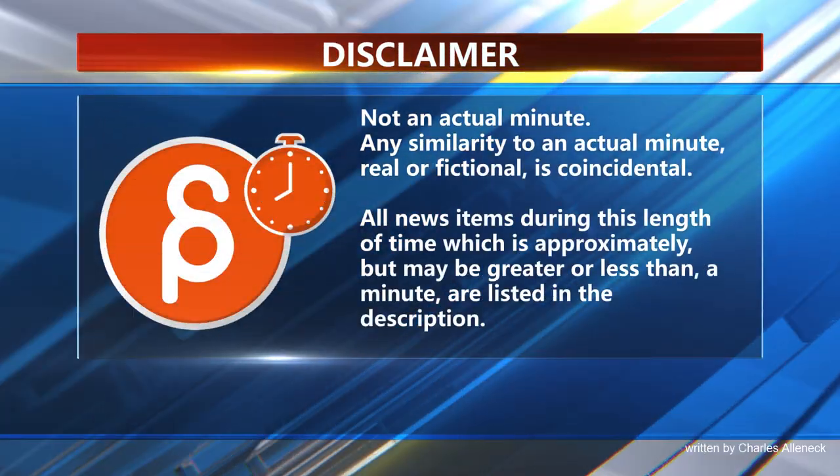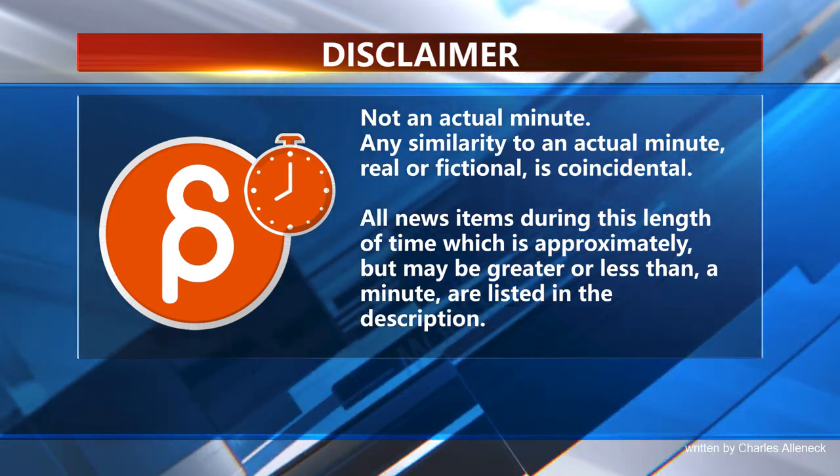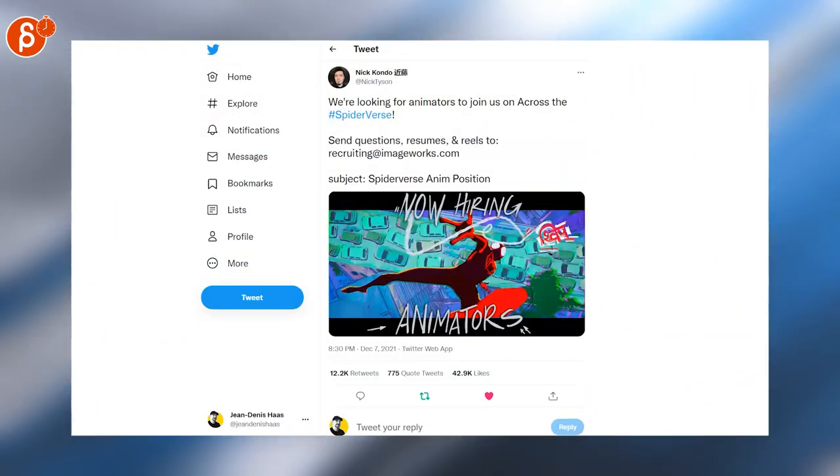This is the Animation Minute. As always, let's start with jobs — but this time only one, and it's a big one: they're hiring.